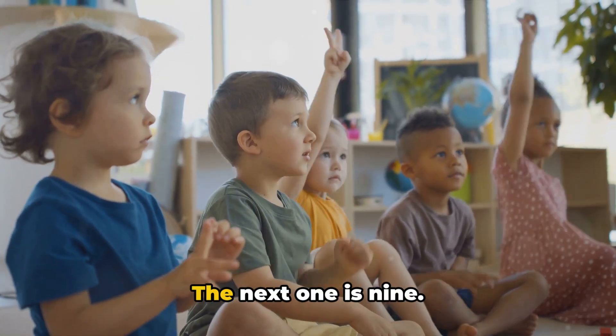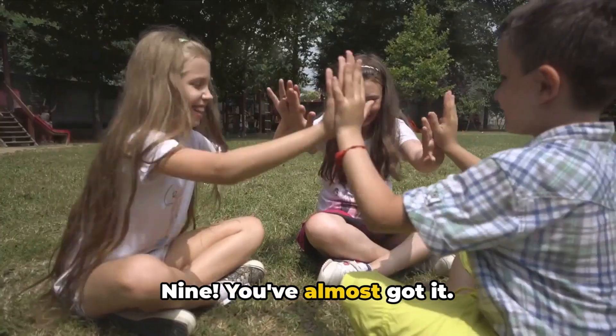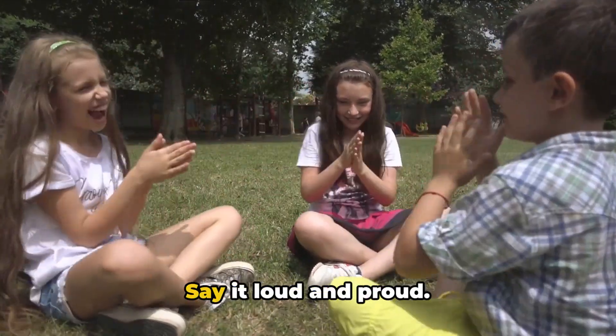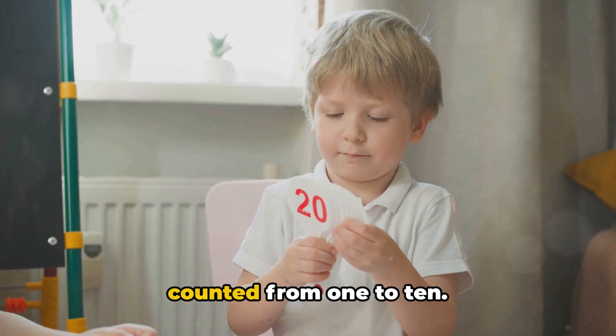Just 2 more numbers to go. The next one is 9. Let's count it together — 9. You've almost got it. And finally, the last number in our sequence is 10. Say it loud and proud — 10. Well done kiddos. You've just counted from 1 to 10!